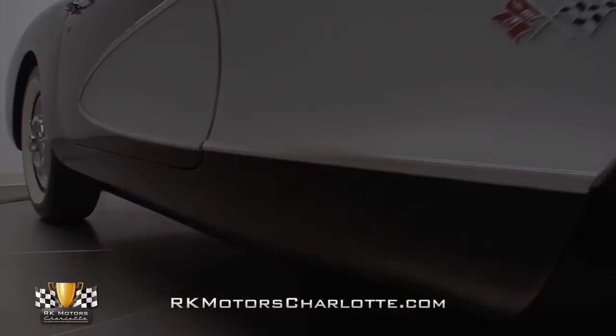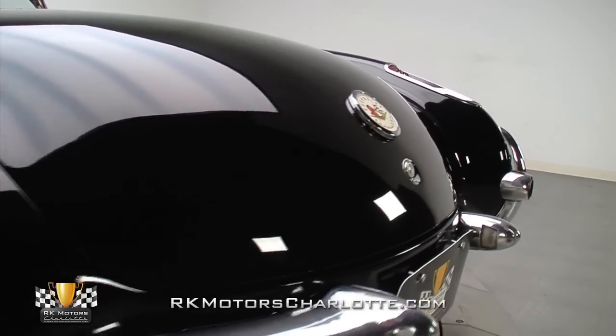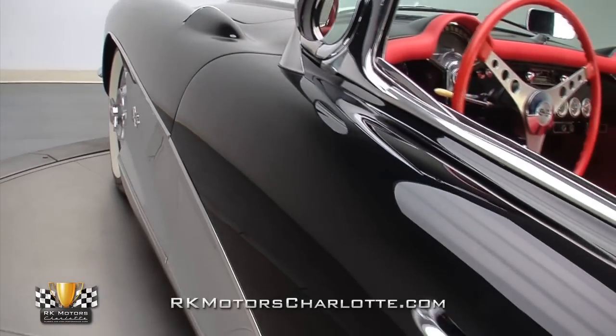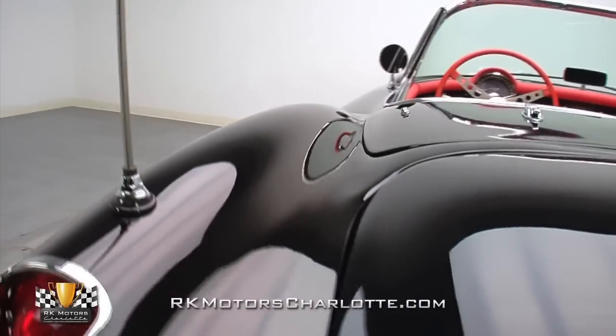Like all '56 Corvettes, it was originally assembled at GM's new-for-1954 St. Louis manufacturing facility, and its fit and finish presents much better now than it did 56 years ago. Given their fiberglass construction, curved bodies, and age, vintage Corvettes are difficult restorations that do not hide major repairs well.